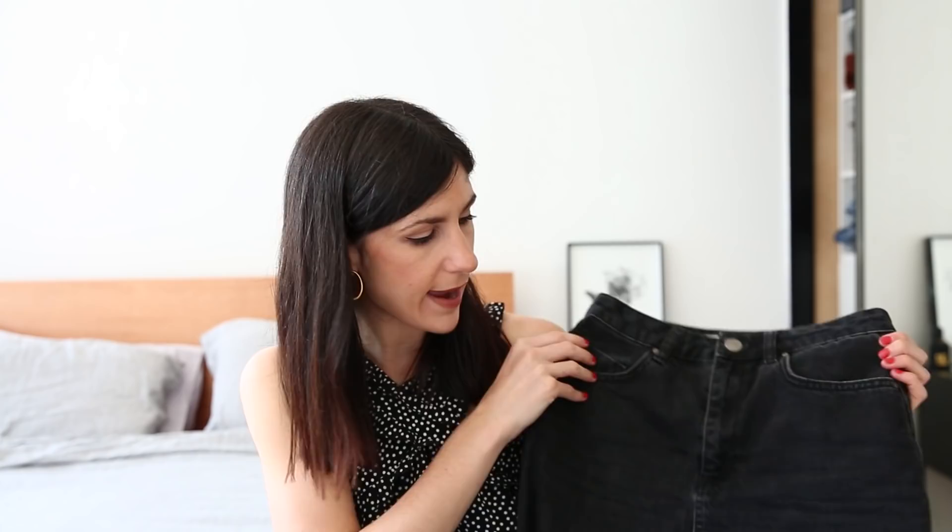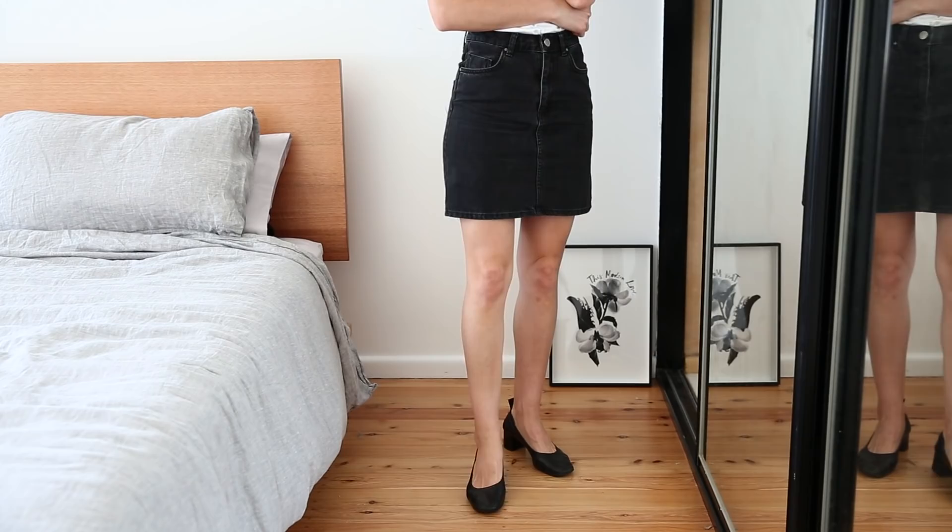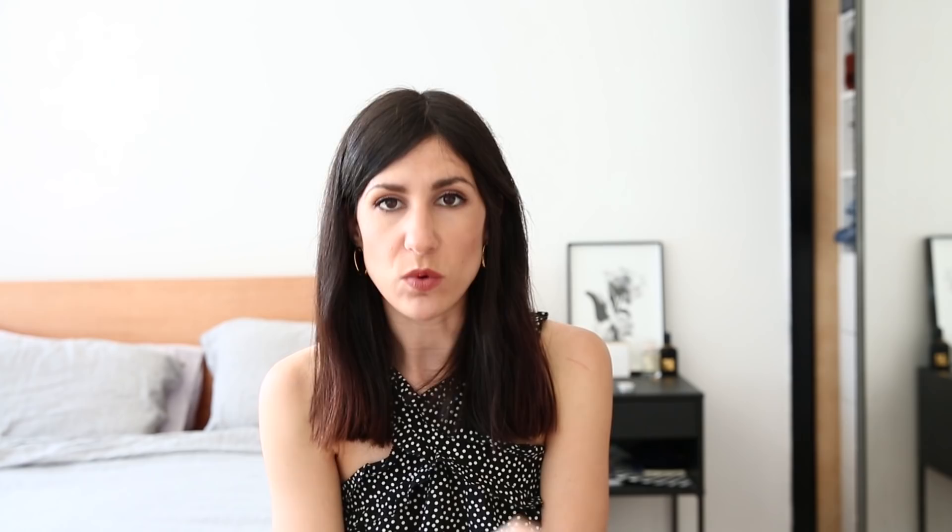It's not just denim jeans but also skirts. ASOS do really good denim skirts — I've got this black one that I bought over a year ago and it's still available. It's really rigid which I like. They also do really good denim jeans. I can speak to the Farleigh mom jeans style which really got me hooked — this classic pair with the stepped hem feels really good quality. They give slightly upon wear but snap back in when you wash them, and the weight of the denim is really really good quality.